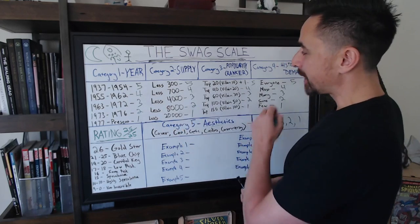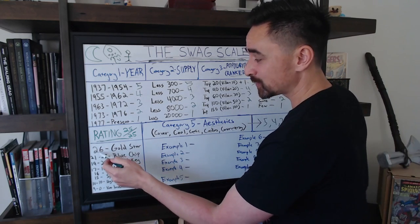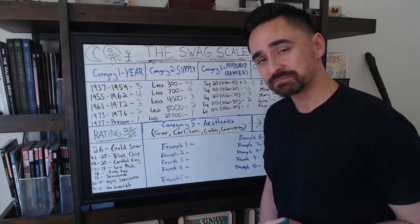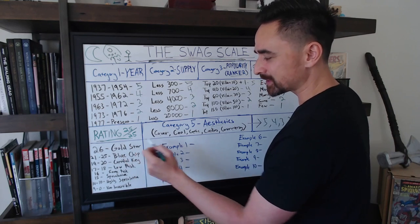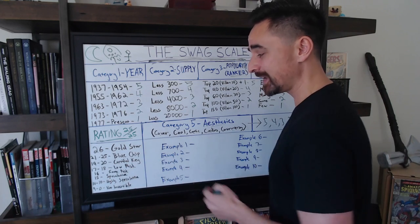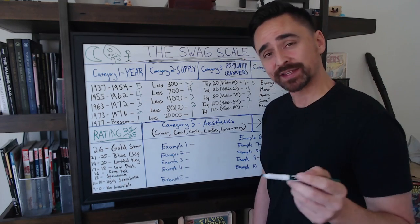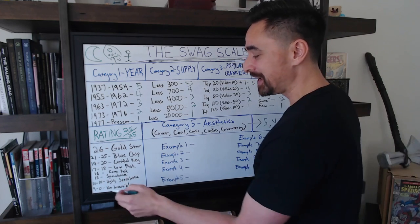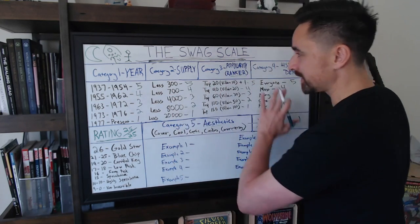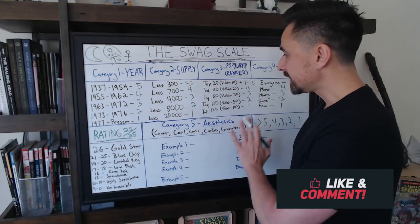Adding up all five categories, five out of five each equals 25 out of 25. With the plus-one modifier, you can score a 26, earning a gold star. Scores of 21 to 25 are blue chip. 19 to 20 is a certified key. 17 to 18 is low risk. 16 is some risk. 15 is speculative. 14 to 10 is highly speculative. And nine to zero is not investable.